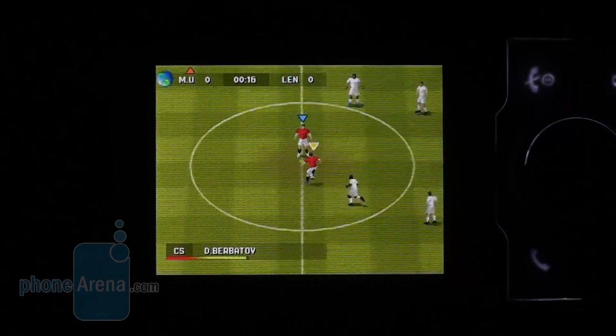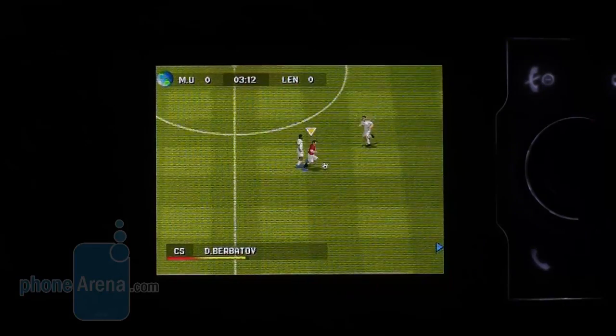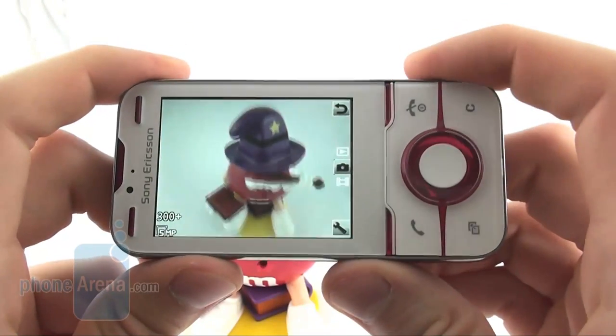All other games can be found on other handsets of the manufacturer as well, and you can buy more titles at PlayNow Arena. We better warn you, however, that their price tags are rather steep for what you actually get.